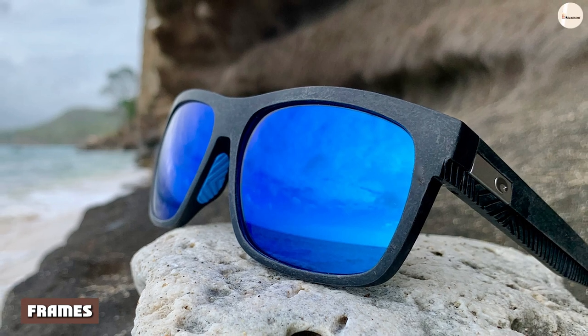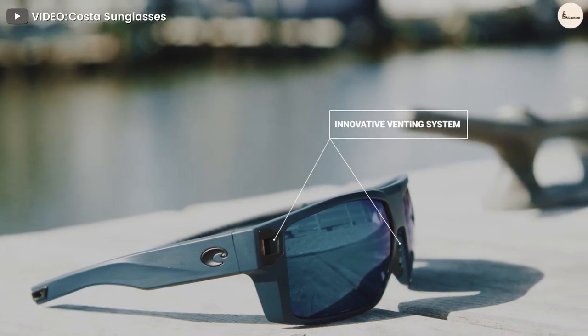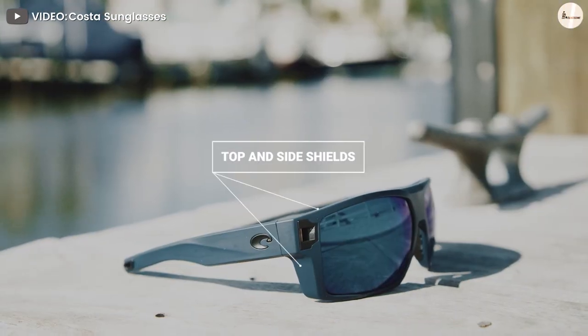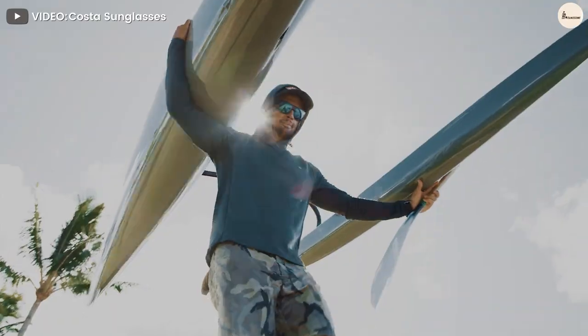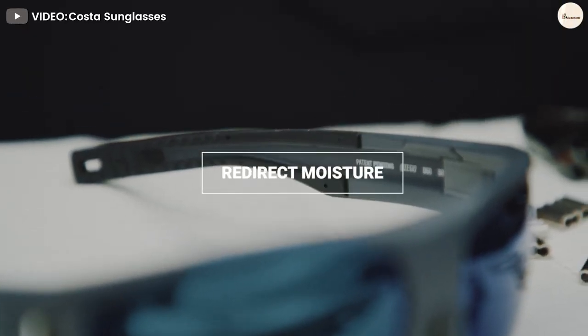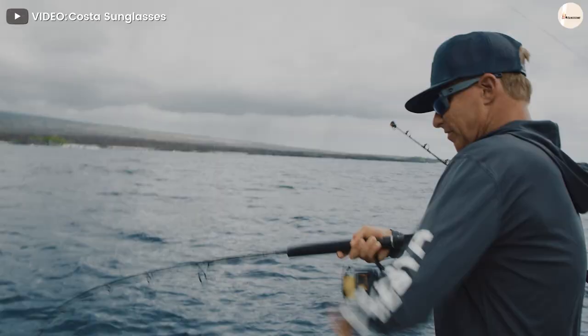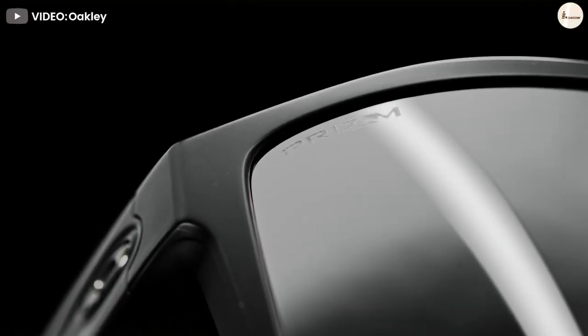Costa vs Oakley: Frames. Costa's sunglasses are made from a variety of materials including nylon, acetate, metal, a combination of the three, rimless, and hypoallergenic. They have also incorporated vents on the side of their frames to provide additional airflow, and their hybrid model of titanium and nylon makes their frames durable but light.